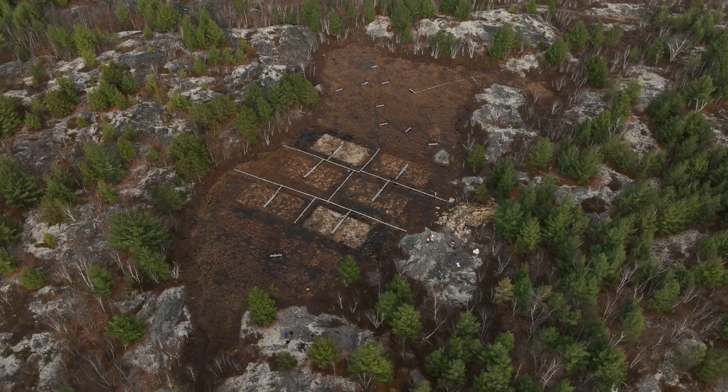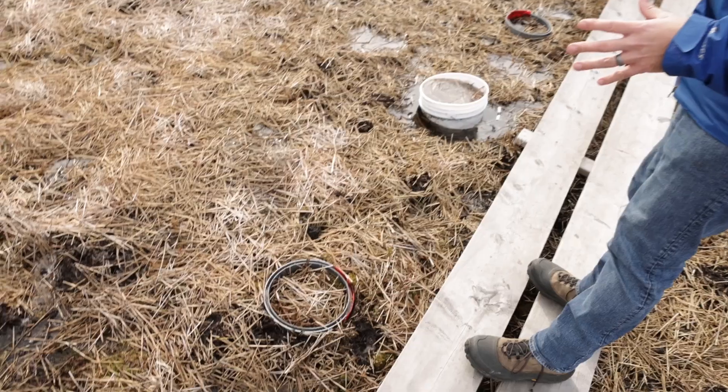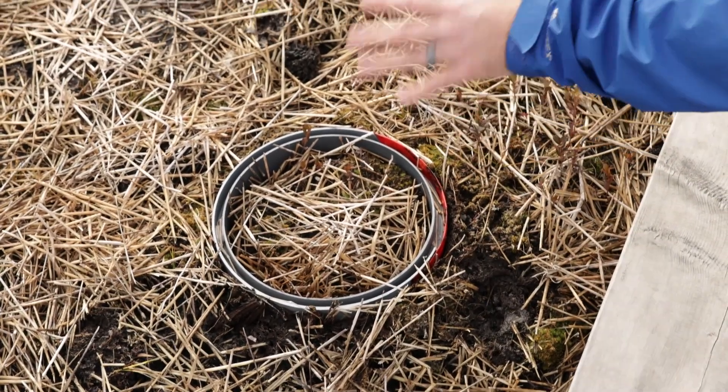There's a very well-established, globally recognized peatland restoration method called the moss layer transfer technique, developed by Canadian researchers, and we're modifying that technique for these industrial contaminated peatlands. The moss layer transfer technique was developed for extracted peatlands that had been drained for horticultural peat production, so they were very dry environments. As you can see in the peatland behind me, water is not really a problem here — it's the metal contaminations that are causing the mosses to die.